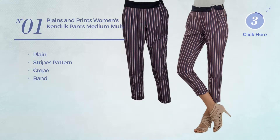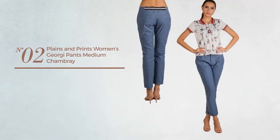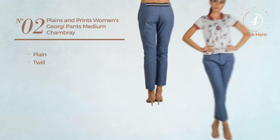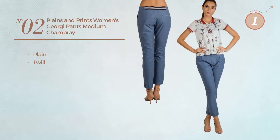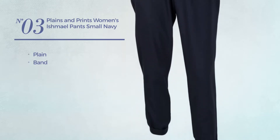Number two featuring a plain design crafted from twill, available uniquely in this color. Number three featuring a plain look with a band, available just in this navy color.